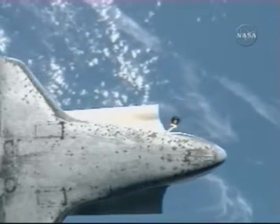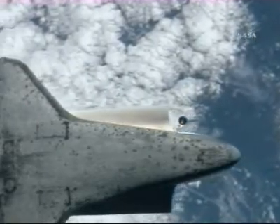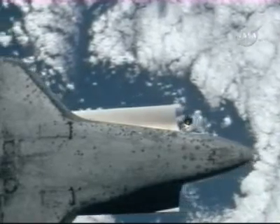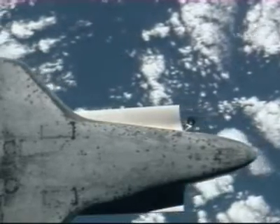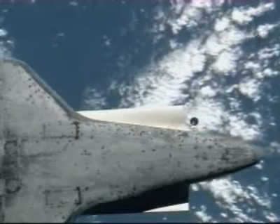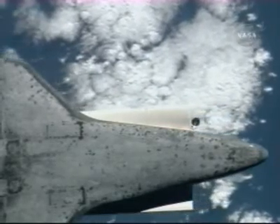20 seconds prior to start photos. Alpha copy. Alpha Discovery, start photos. Alpha copy. Malenchenko and Anderson beginning the photography process to methodically map out the underside of the Space Shuttle Discovery.